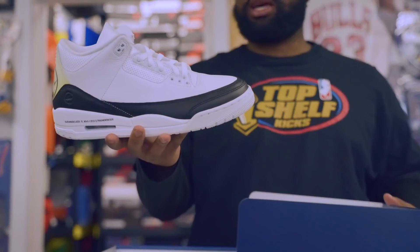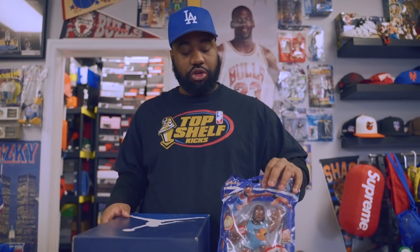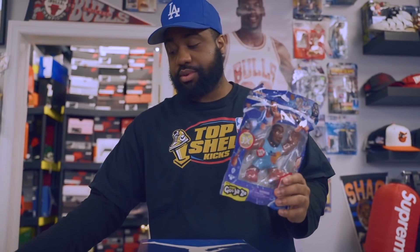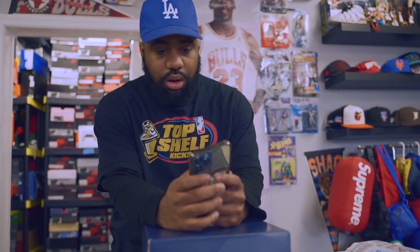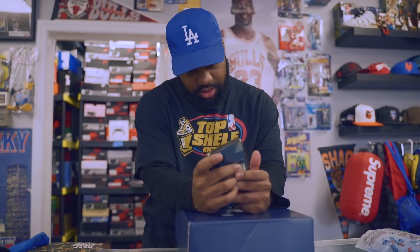He traded his Fragment 3s for the White Cement 4s — size 10 and a half. Love the yellowing on the back, really clean shoe. The shoe used to sell for like $400-$500 when it first released but took a dip. He also threw in a Space Jam LeBron James super stretchy toy — really soft. Someone else calls about Easy Flight Onyx — they have them in hand. Offering $150.